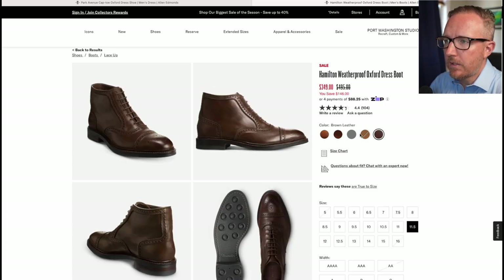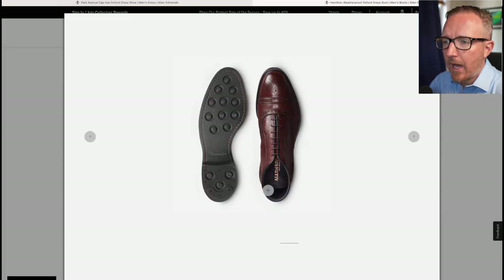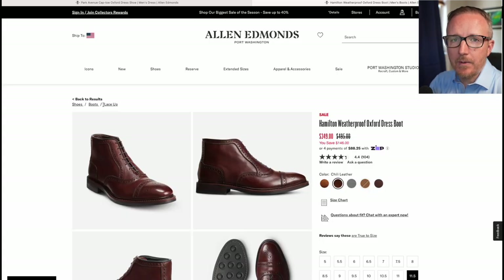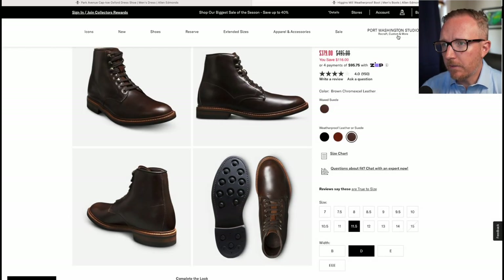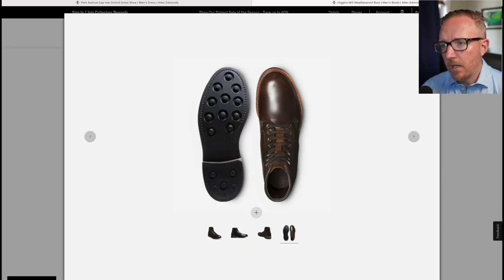That's a pretty hefty saving on the Hamilton. You can get it in chili or brown — the chili actually looks the best on this one. I'm not 100% on closed lacing boots, but if anyone has this boot, let me know in the comments how it fits and if it's comfortable. Taking a look at the Higgins Mill weatherproof boot — it's $116 off, which is pretty good. This is a very good value. You can dress this boot up a lot more than boots like the Red Wing Iron Ranger or Wolverine 1000 Mile.